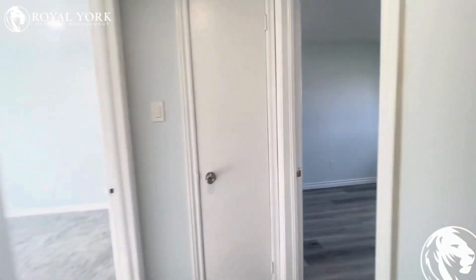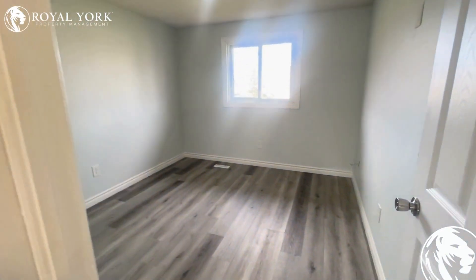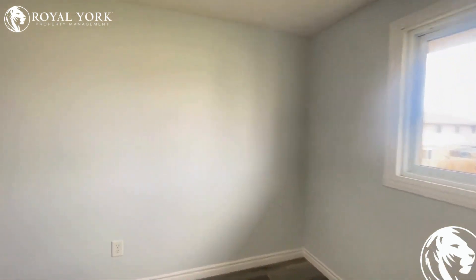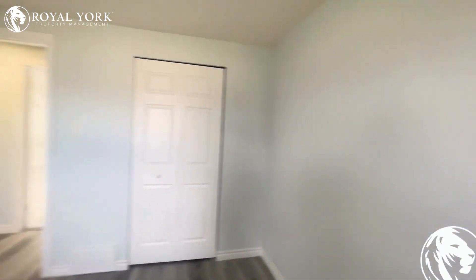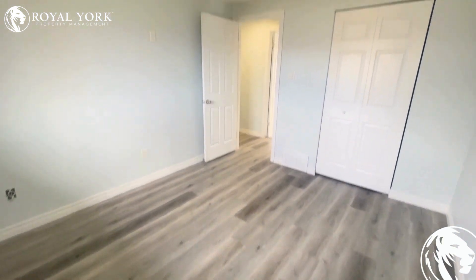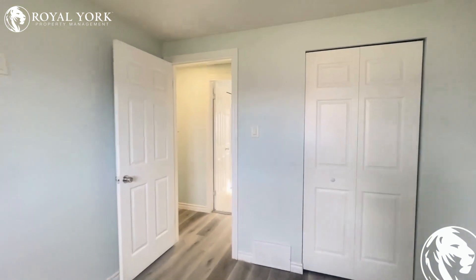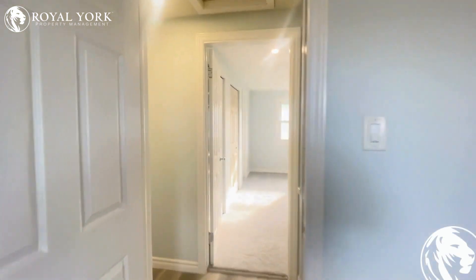Heading through off to the right, we have our second bedroom. Very similar, except this one features more of a laminate floor. More natural light comes in. Nice large bedroom again — you could actually fit a king-size bed in this one too, and it definitely fits a queen with no problem. Built-in storage closet, and nice neutral colors throughout all the bedrooms.